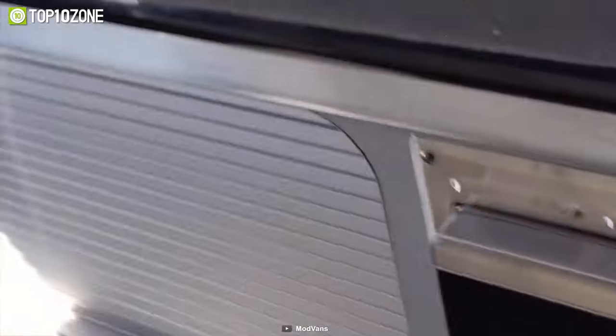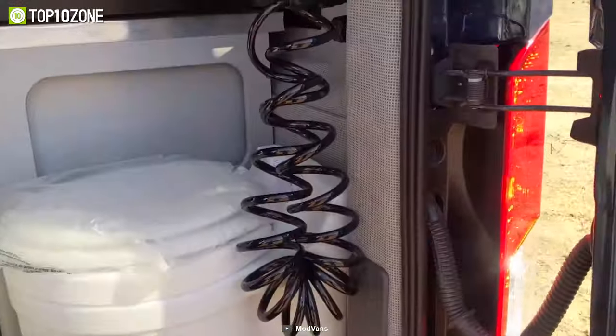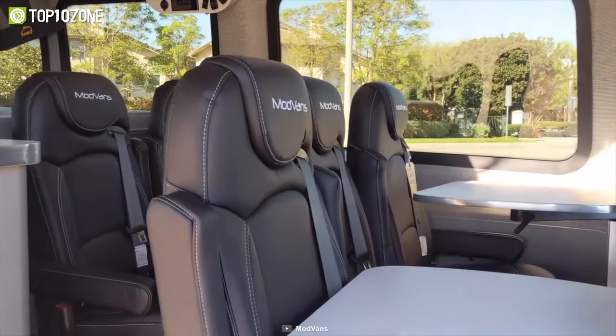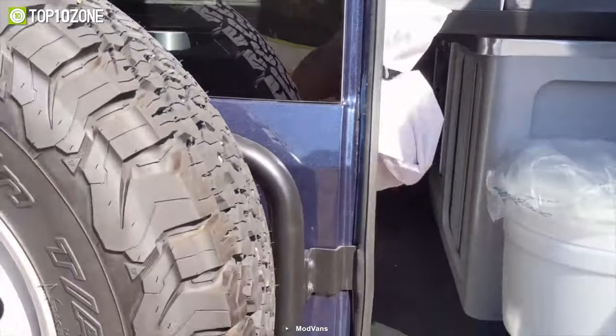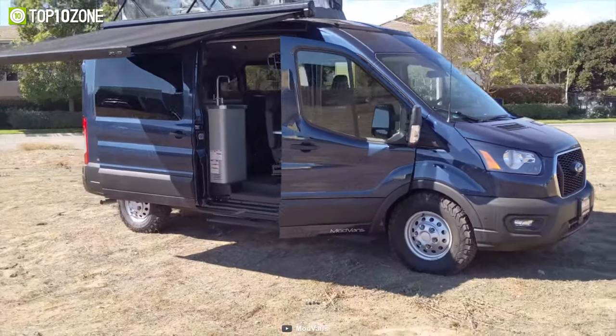Inside the CV1 is a fully functional RV with a kitchen, RV power station, toilet, comfortable beds, and indoor seating. And when you don't need all the RV components, they can be easily removed to transform the van into a family or work vehicle.